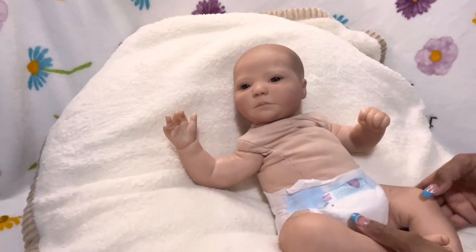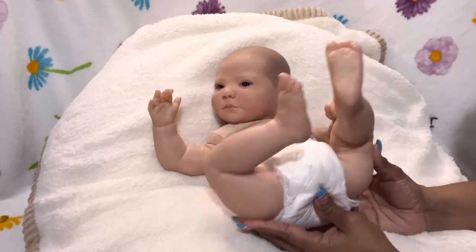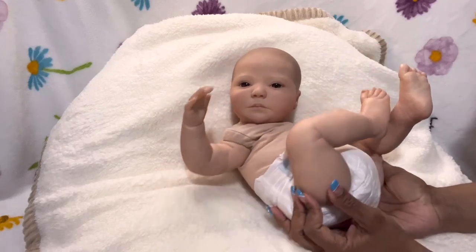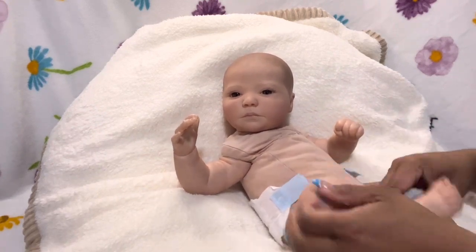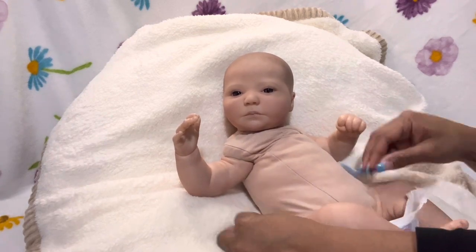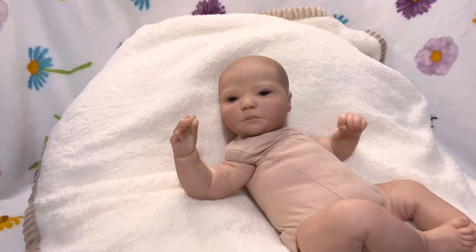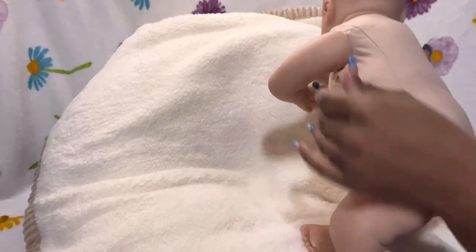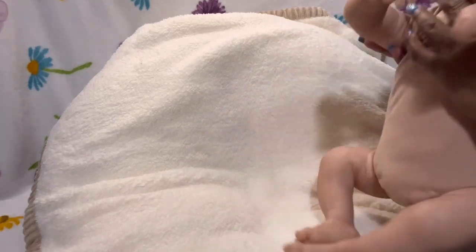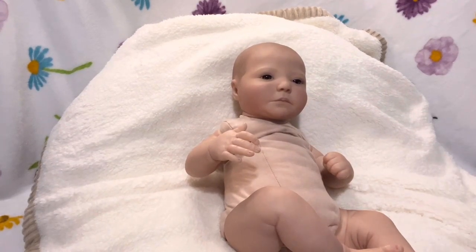He is really cute — look at his little fat thighs! I'm going to take off his diaper; he has a really nice body. I have not done any modifications to him whatsoever — he's just as I received him. This is his body: the stitched chest, the sway body, the stitched bum. His stuffing, the way he's weighed and everything, is still the same as when his artist made him.